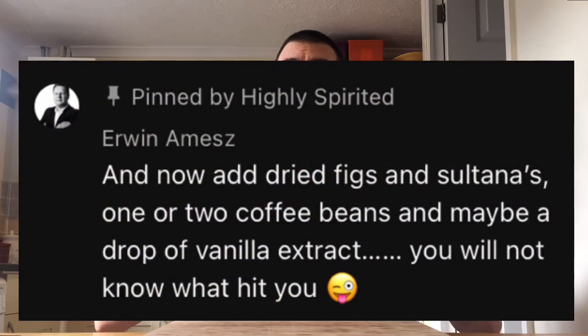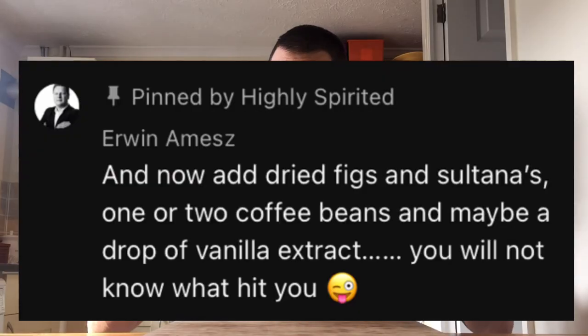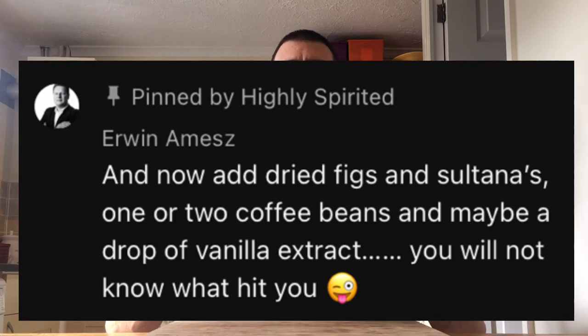As per usual, I got a comment, and yet again you did not fail me. And I'm talking about you, Irwin. Top man. Irwin came up with the suggestion of adding a few extra bits and pieces in with the dates. So here I am, and let's do it.